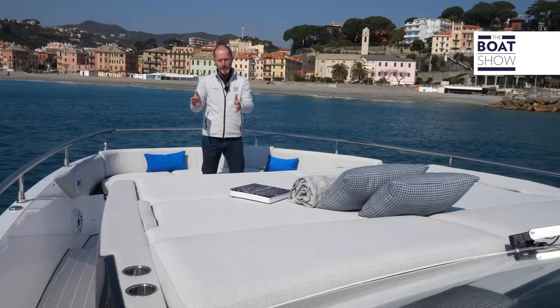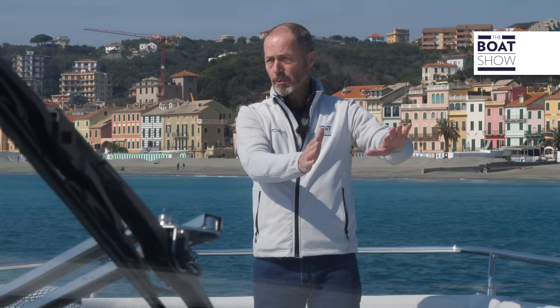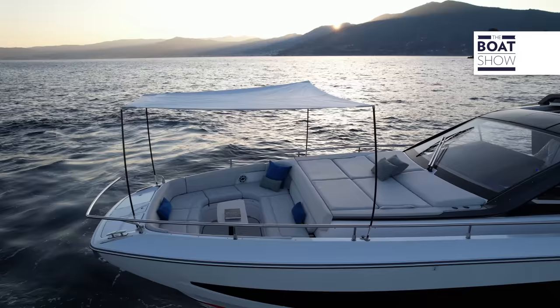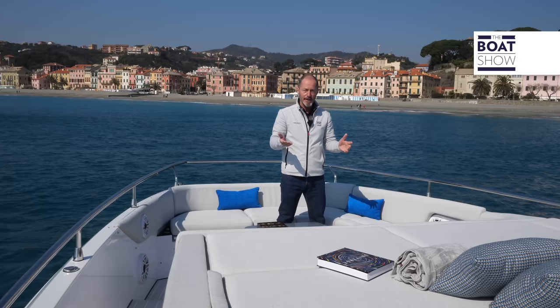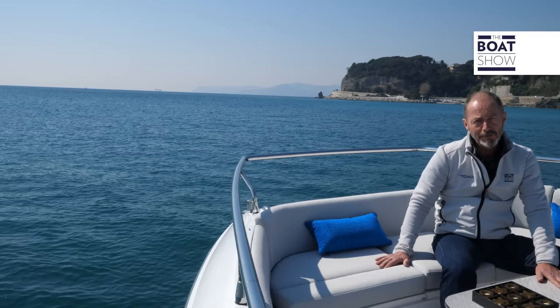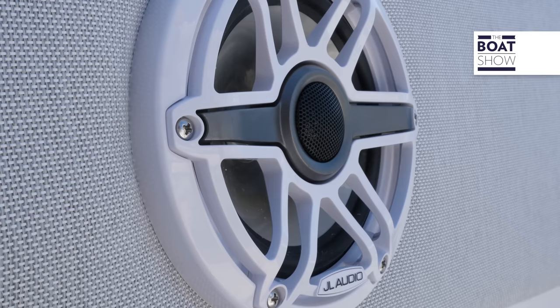Moving forward, we have an asymmetric layout with access from the port side, increasing the size of the sunbed, which extends almost to the opposite bulwark — plenty of room for four adults. The whole area can be covered by an awning supported on four carbon fiber poles with their own dedicated storage underneath the cushions. Creature comforts include another ice box, cup and bottle holders, and speakers and subwoofers up front.